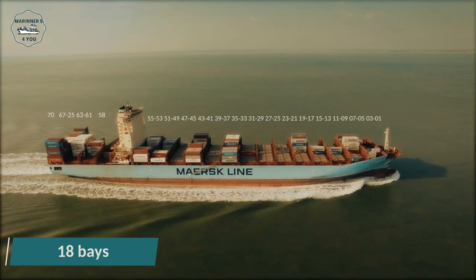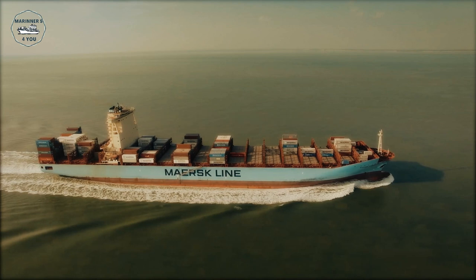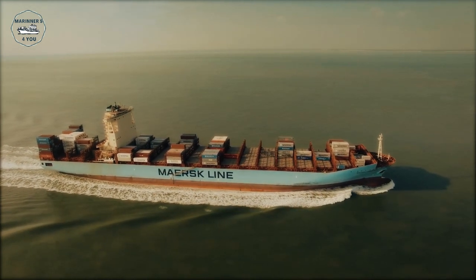There are 18 bays in total: 4 bays behind the bridge and 14 bays forward of the bridge. Bays 70 and 58 are only able to carry 40-foot containers.